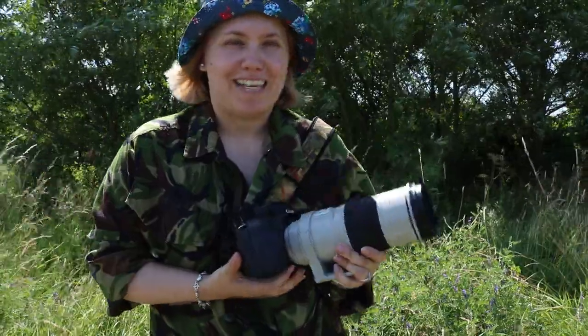Hi everyone, welcome back. I'm at Frampton Marsh Nature Reserve today, which is part of the RSPB. I'm actually here because I've just had an interview with the RSPB magazine, which is a monthly publication. I've just had the interview and I thought this would be a good time to bring out another new lens.